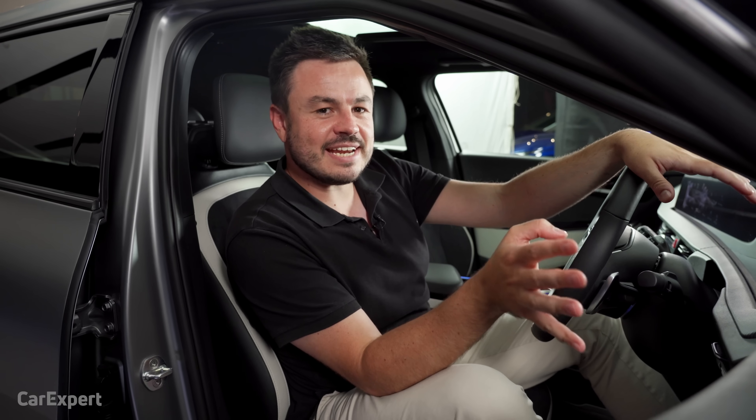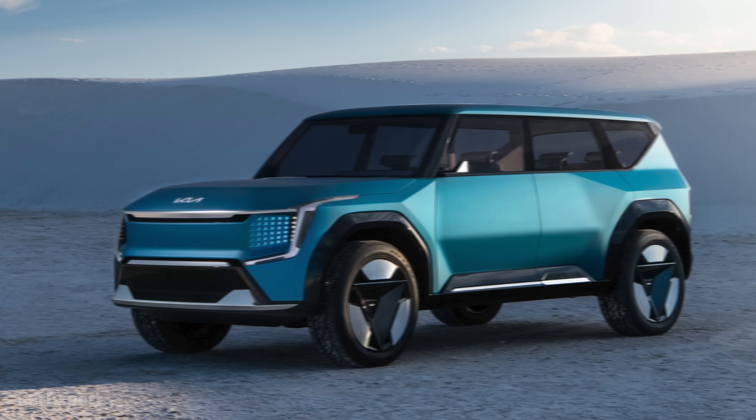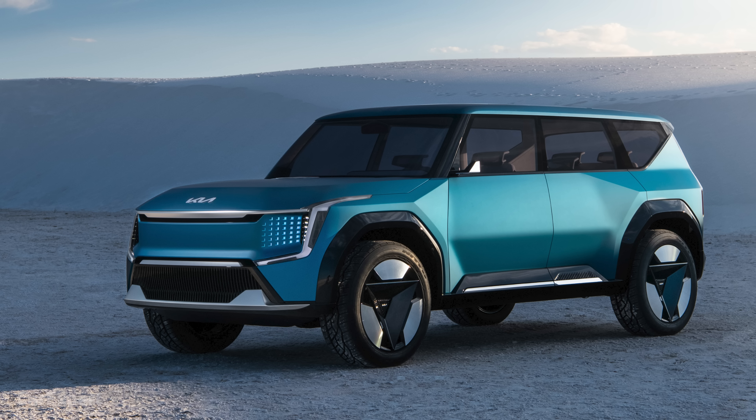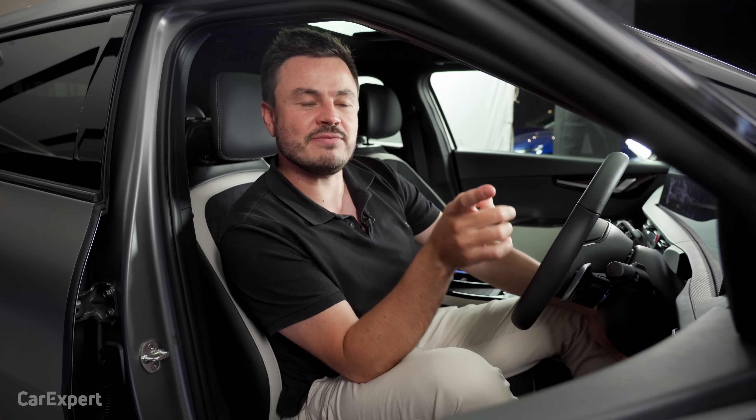Kia and Hyundai have a stack of EVs coming. Would you venture into the EV market because it's Kia or Hyundai — perhaps because they'll be cost-effective and come with Kia's seven-year warranty here in Australia? Are you excited by Korean EVs above and beyond other brands? Let me know what you reckon in the comments section below.